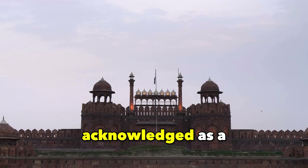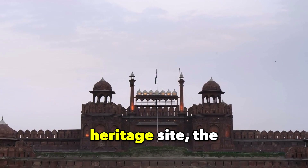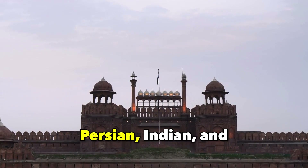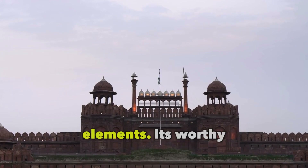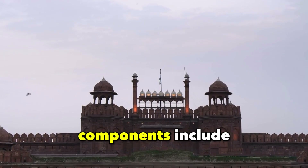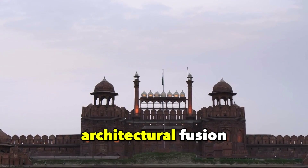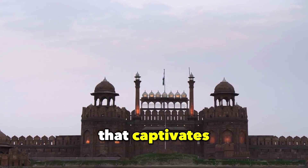Red Fort, Delhi. Acknowledged as a UNESCO World Heritage Site, the Red Fort harmonizes Persian, Indian, and European architectural elements. Noteworthy components include the Lahori Gate and the Diwan-i-Aam, displaying an architectural fusion that captivates the eye.